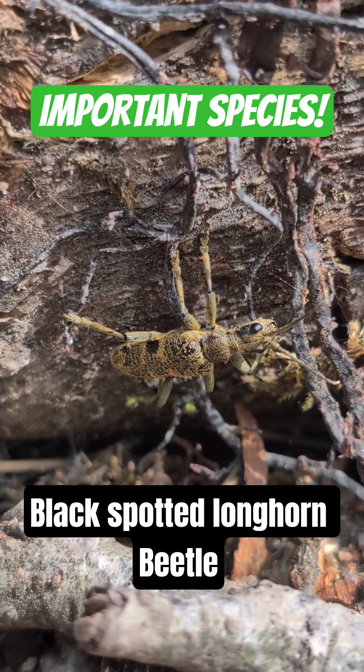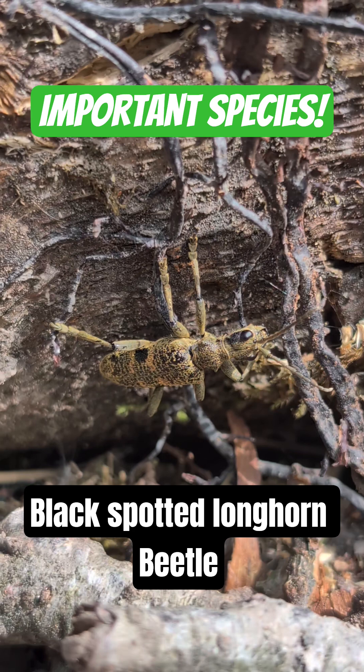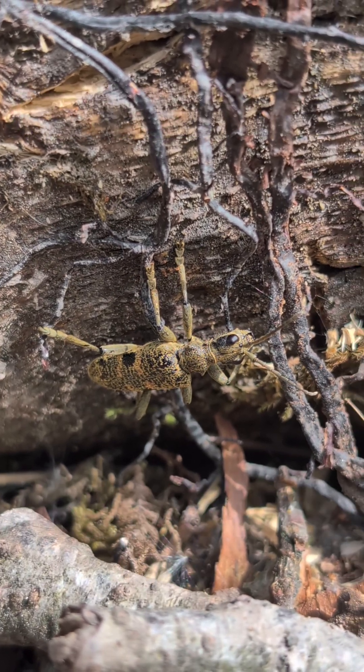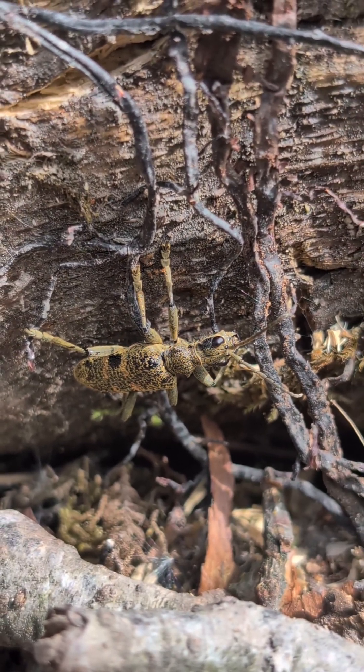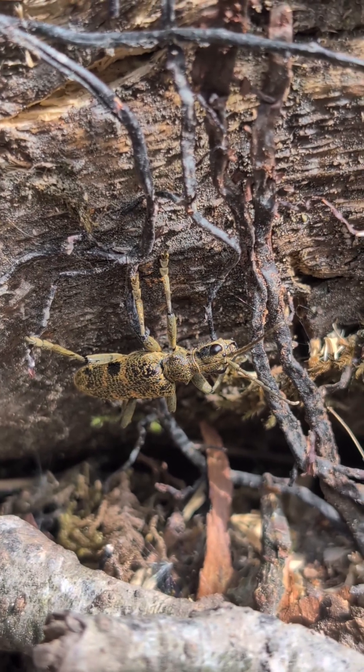This little critter in front of me is called the black spotted longhorn beetle. Longhorn beetles, along with other beetles, play an important role in breaking down hardwood that would normally take years to break down in the environment, decomposing it into the soil as they eat it.